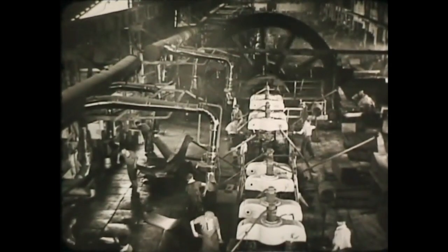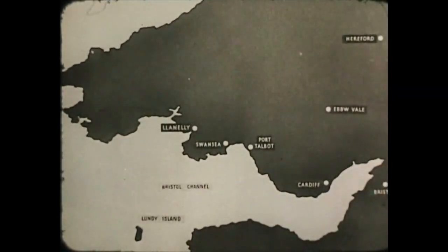1856, with the coming of steel, came also the modern manufacture of tin plate. In dozens of factories, South Wales began to make tin plate for the world.